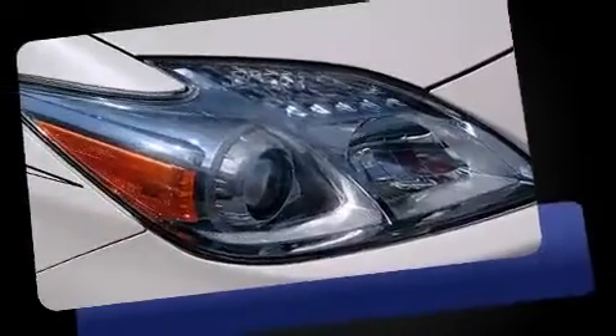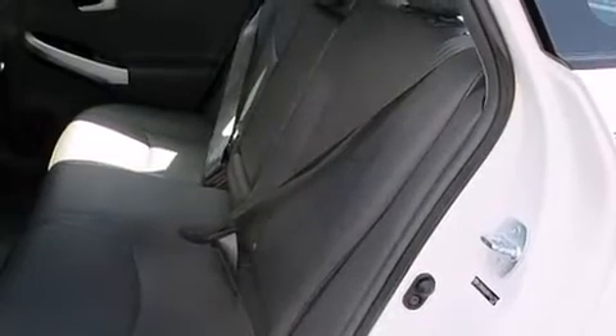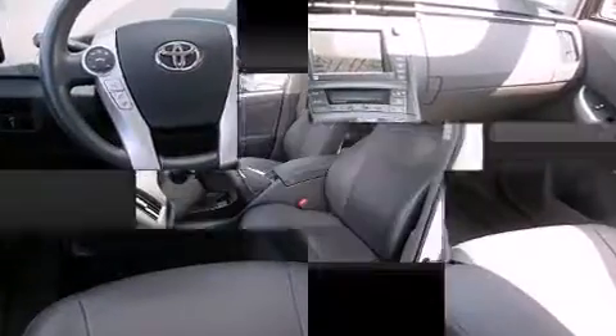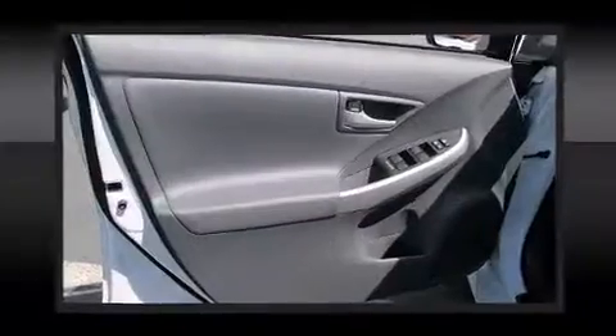A built-in garage door transmitter, an automatic dimming rearview mirror, and one-touch window functionality are also included. Features such as automatic climate control and leather upholstery prove that economical transportation does not need to be sparsely equipped.